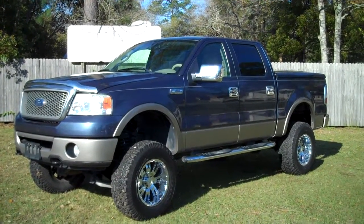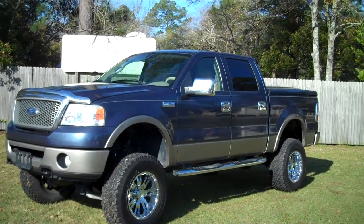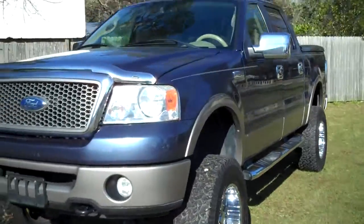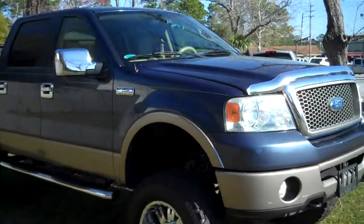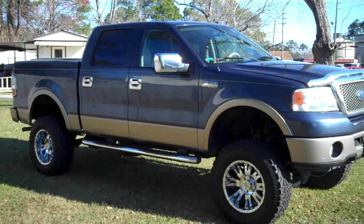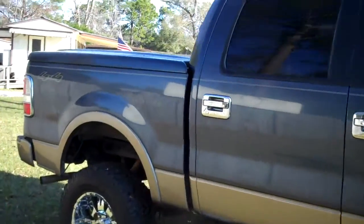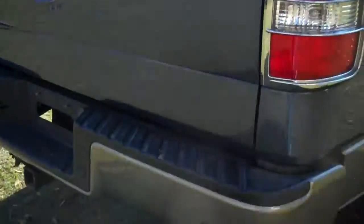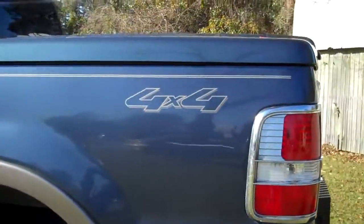We're looking at a 2006 Ford F-150 Lariat, crew cab, four-wheel drive with a 5.4 liter V8 engine. Tires are brand new, truck looks brand new. It has a fiberglass topper and a bed liner. The vehicle does have parking assist and a tow package. It is four-wheel drive.